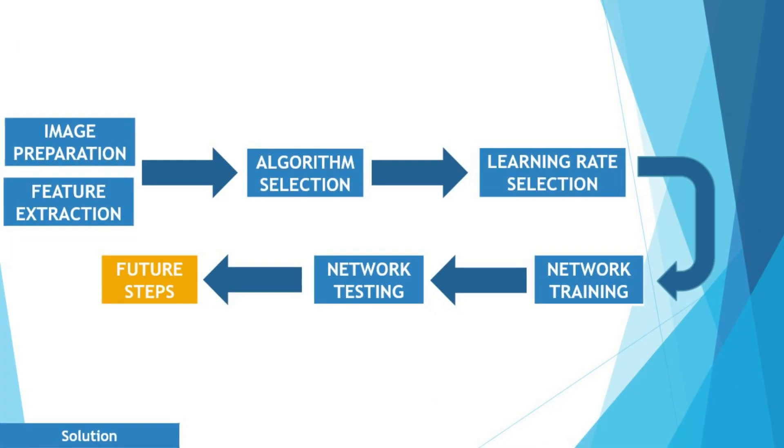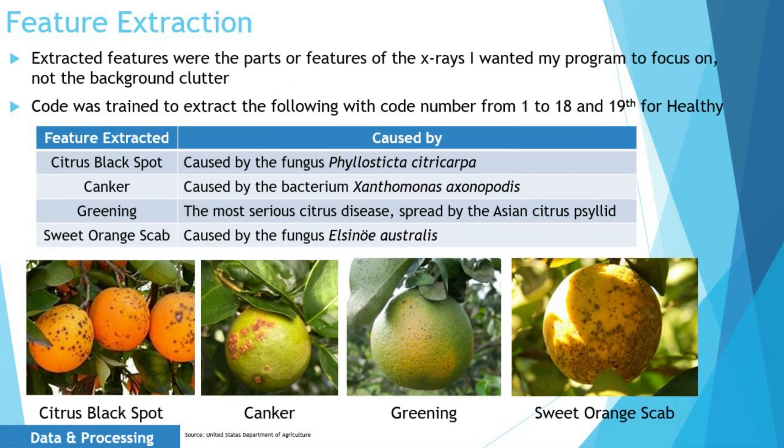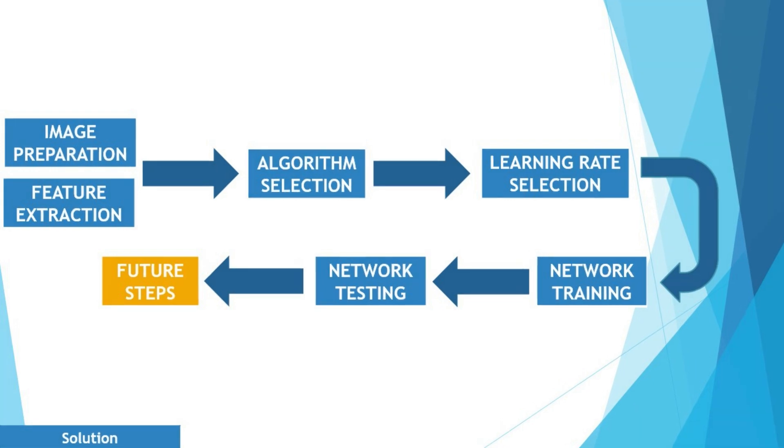At a high level, there are five main stages in creating my neural network: image preparation, feature extraction, algorithm selection, learning rate selection, network training, and finally, testing.